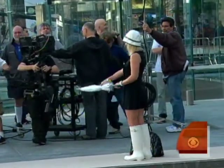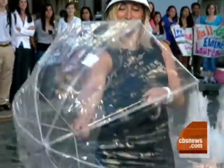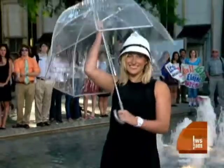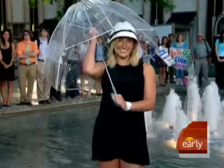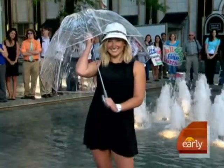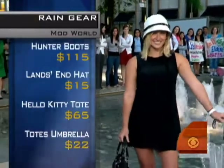First of all, I think so many women — we have our first look here — they dress impeccably when it's sunny and then it rains and it's all over. There's no reason that you can't keep that great style. This is sort of our mod look, inspired a bit by Emma Peel from the Avengers. We have our tall white boots from Hunter.